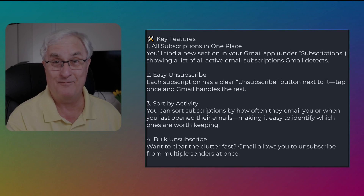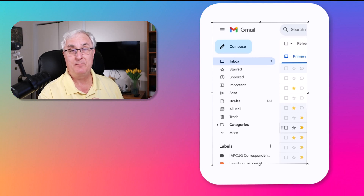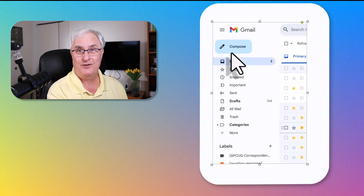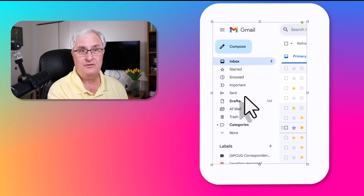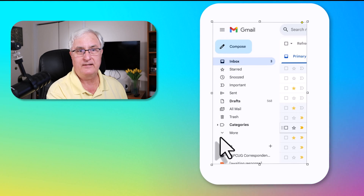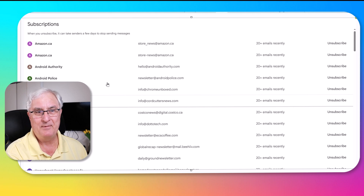This is a game changer for me. Let's see how it looks in my Gmail account — I'm showing you this in Gmail on the web. As we look off to the right, you'll see my Gmail inbox. As we come down, you'll see the usual tabs. I want you to click the little 'More' button here, and that's going to bring up a new category at the bottom that says 'Manage Subscriptions.' Click the 'Manage Subscriptions' tab and you're going to bring up another menu that looks like this.